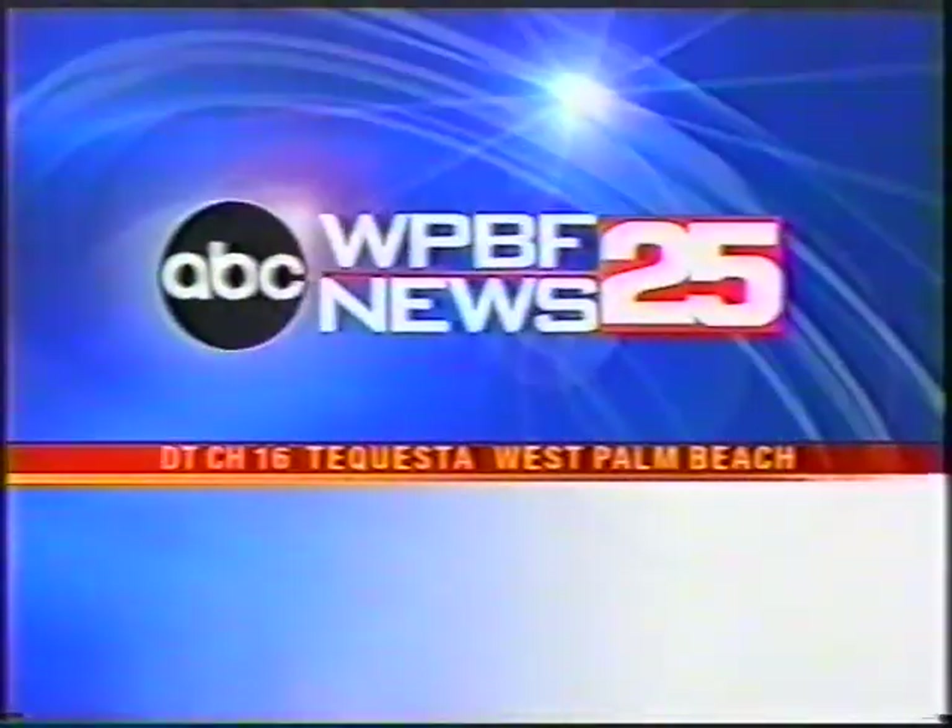You're watching WPBF News 25, where you always get your weather first. It's a new place for the thousands who come to South Florida looking for a new start. And tonight, the man who designed it all tells his story with hopes of inspiring a generation. Here's Jim Abbott.